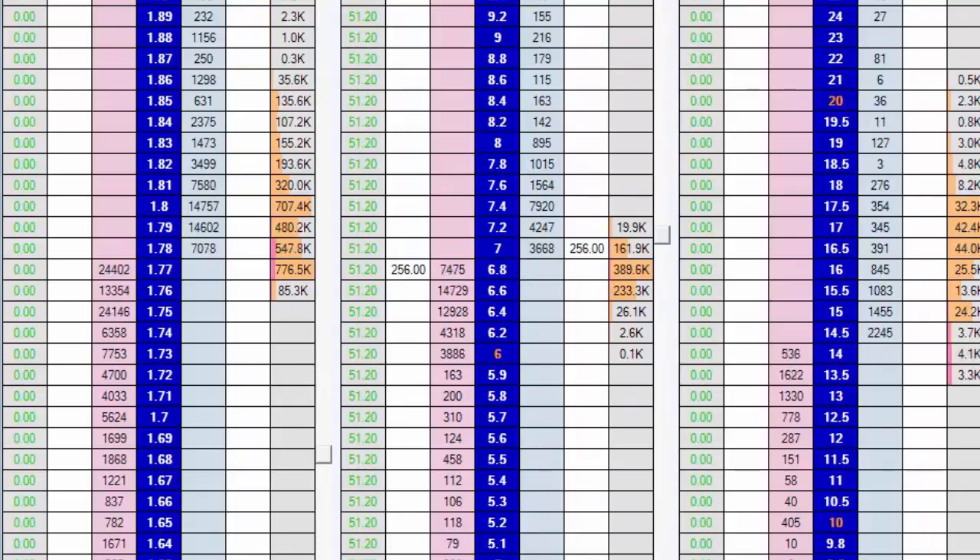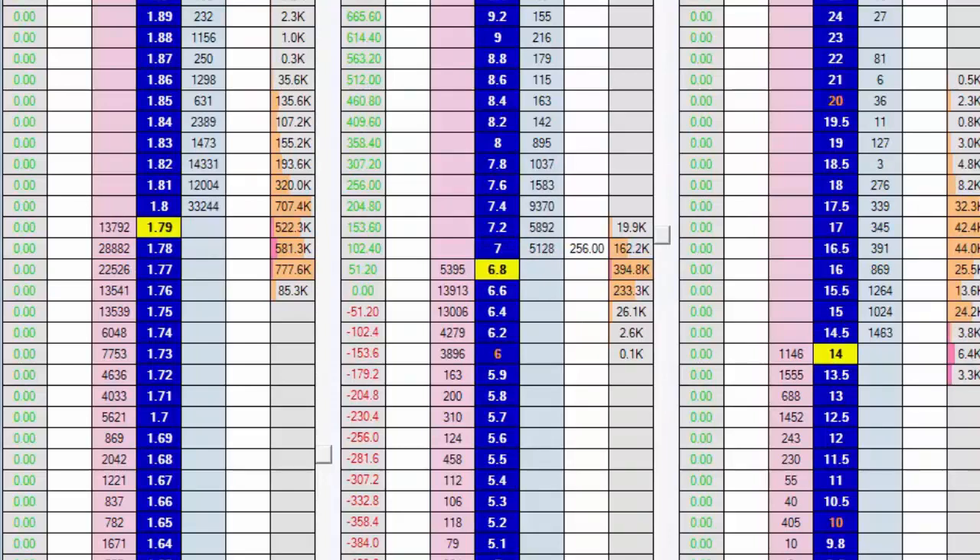You can see on the left-hand side column here it says £51.20 - that is how much money we have made from that trade. By laying at 6.8 and backing at 7, we've made £51.20. We now have two more orders in the system - a back order at 7 and a lay order at 6.8. You can see the lay order is filling there, and we need the back order to fill now, which is very likely to happen. When that completes, we will have £102.40 on this particular runner - which incidentally is Sprinter Sacre.